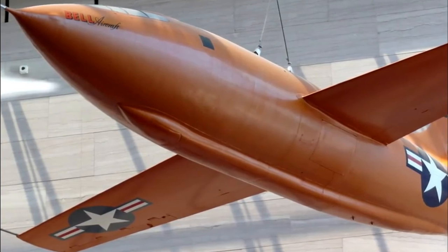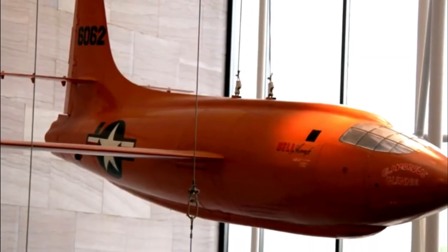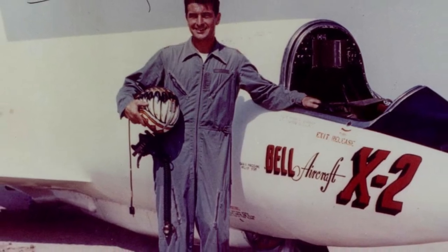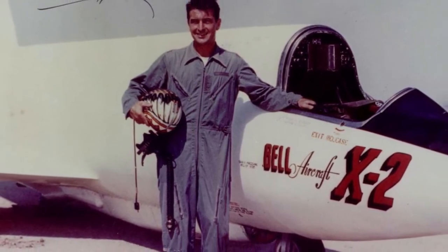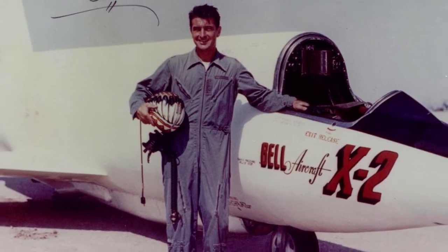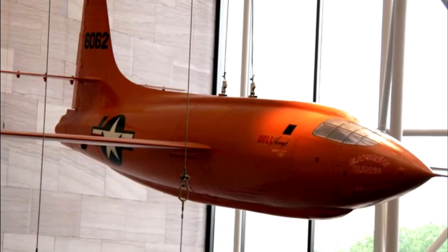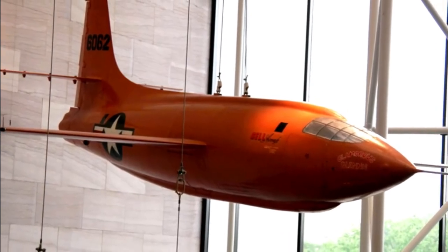On the 22nd of August 1951, the aircraft exploded when it was being prepared. Pete Everest, who was meant to be the pilot, recounts the bone-jarring explosion that shook the X-1D, causing him to jump back into the mothership. Seconds later, an operator pulled the emergency release for the X-1, forcing the aircraft to eject without a pilot all the way to the ground.